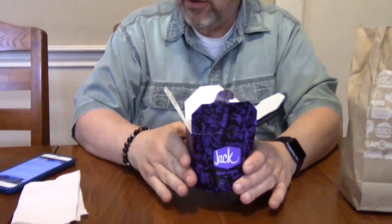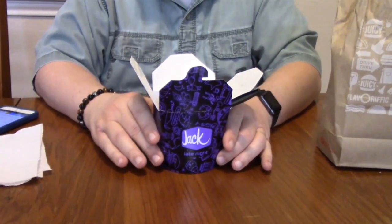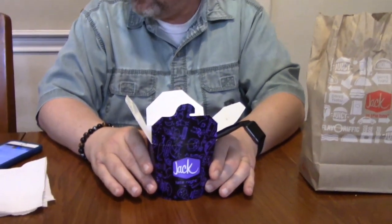Now they have two different types. They have the triple cheese and bacon, which is the one I have, and then they have the chili cheese curly fries, which has everything on it — the fries topped with beef chili and melted cheddar cheese. And then this one has the three cheeses, the ranch, and the bacon. This one is really pretty good.